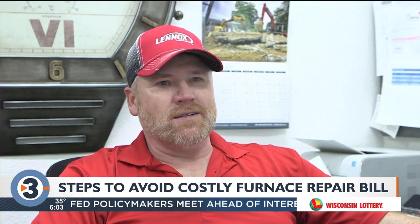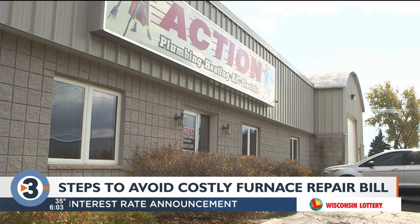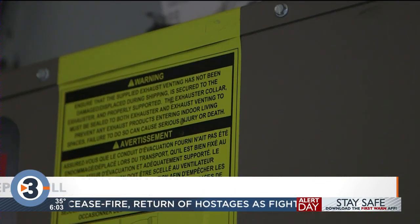Troy Marthaler of Action Plumbing in Sun Prairie says when Jack Frost comes knocking, it's time to get your heating system in order. The system has to run because you get condensation on your vent pipes, condensation from the furnace — everything fills in your drain traps and your drain hoses.